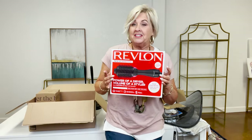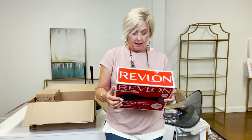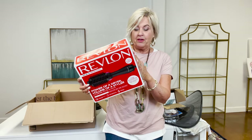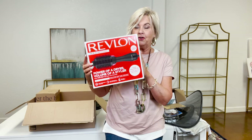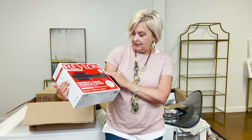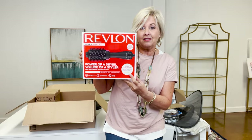I don't know if you've seen some of the dry bar brushes that dry and brush your hair at the same time — supposed to give you lots of volume and thickness. This one's by Revlon, so it's a brand you already know and trust, and it says it's a fan favorite with over 29,000 reviews. Let's try it.